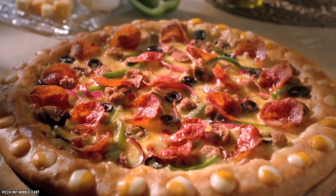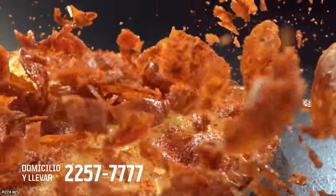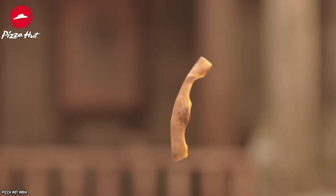In any case, if you're part of the 1% of the population that actually enjoys the crust, this was specifically made for you — yes, you, the one who eats everyone else's leftover crust.